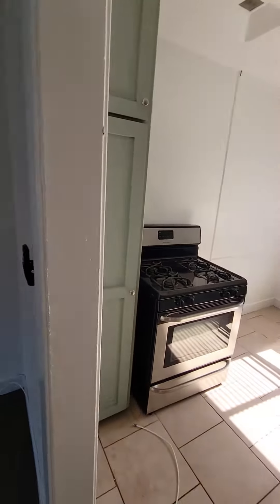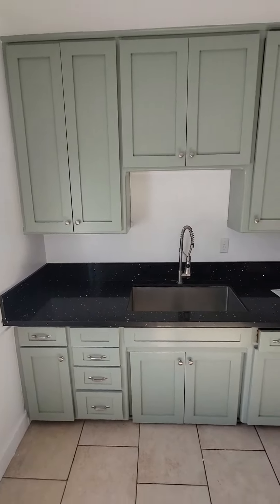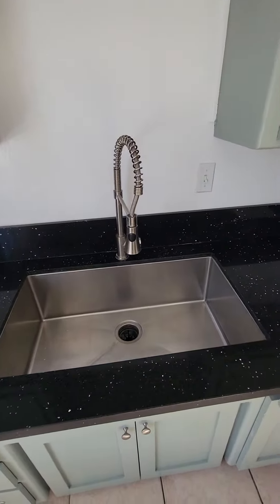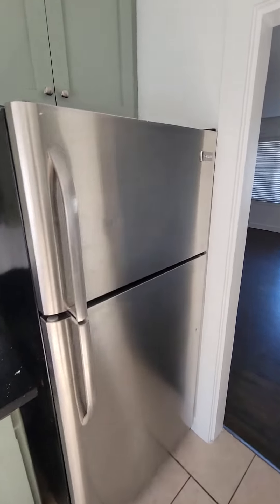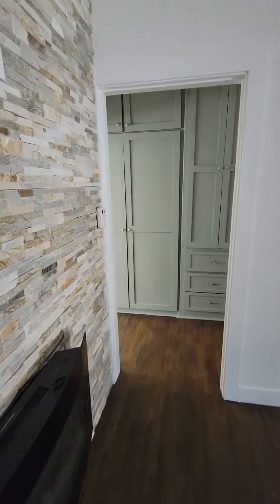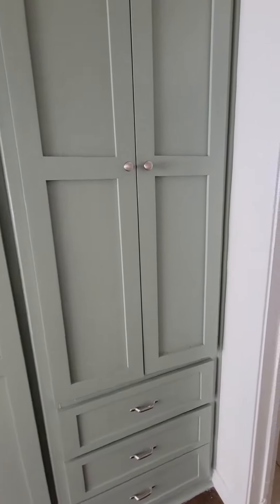Kitchen area. Farmhouse sink, fridge stainless. Lots of storage.